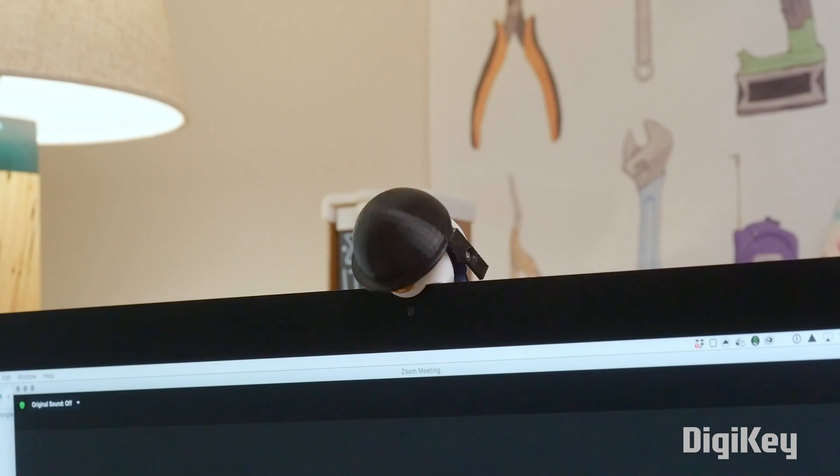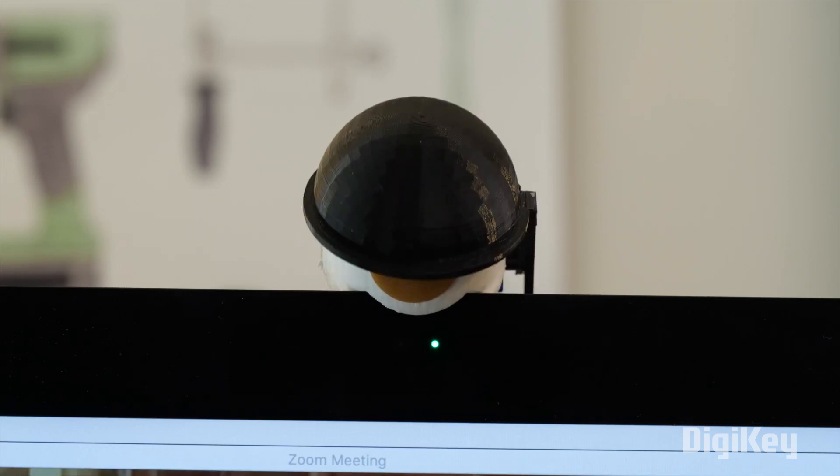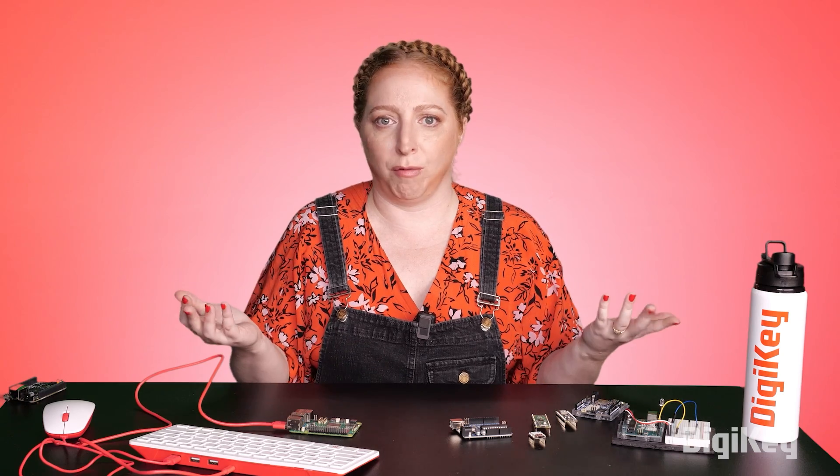For instance, my webcam privacy project uses a potentiometer, a button, and a microservo. So a low-cost microcontroller is the best option. Anything more would just be overkill.